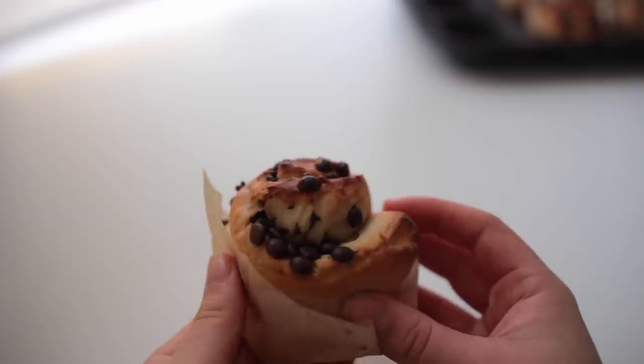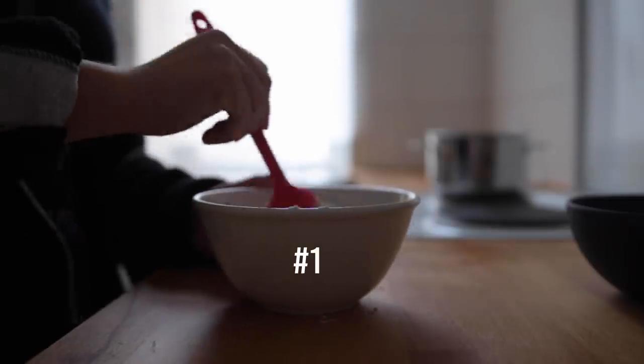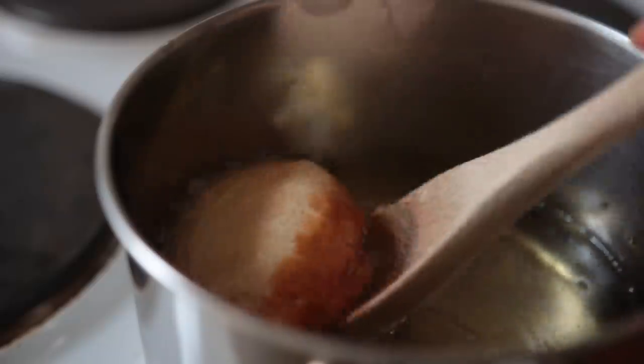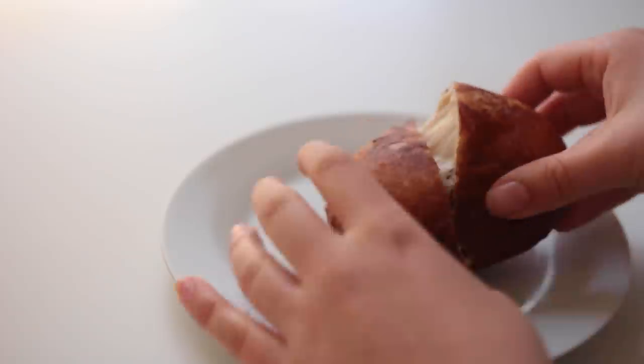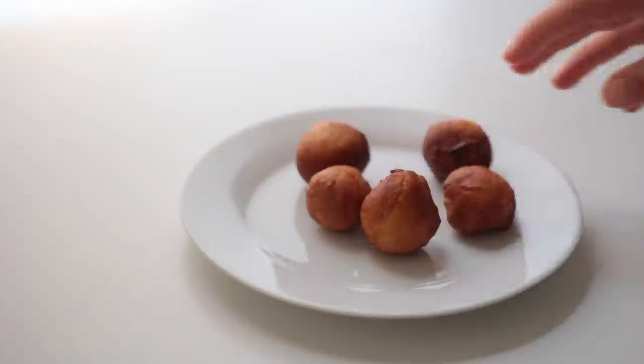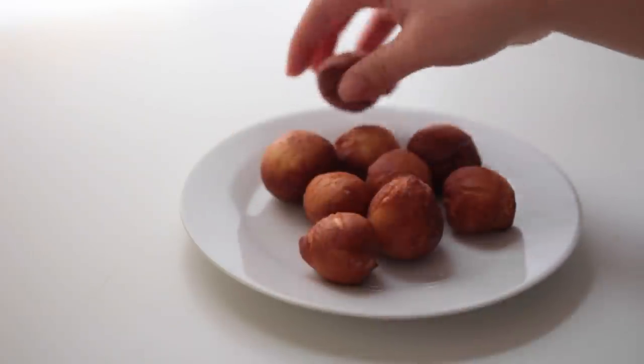I picked 4 foods to recreate today. Pretty much all of them are desserts. For this first one, I wanted to make the thank-you donut that Beck gifts to Joe at the beginning of season 1. But after creating this monstrosity on my first attempt, I decided to go for donut bites instead. It is a lot easier to make tiny ones, especially if you don't have any frying equipment.